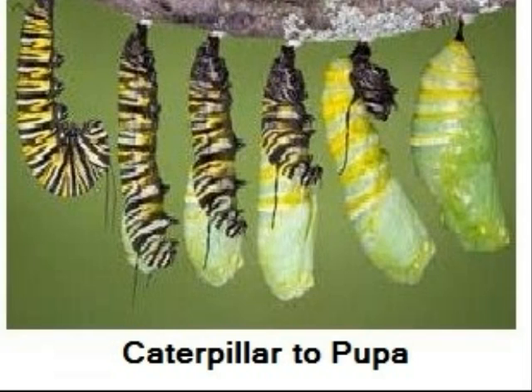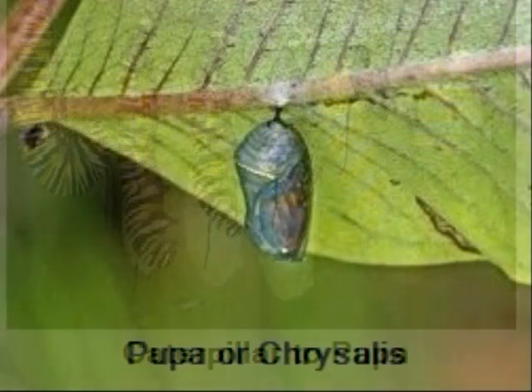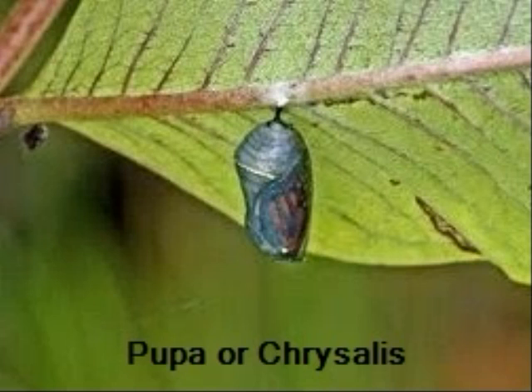The pupa or chrysalis is the resting or transformation stage. This is where the marvelous change from caterpillar to butterfly takes place. The monarch remains in its pupa for about 10 to 14 days. The green cylindrical pupa becomes transparent a day before the adult emerges.